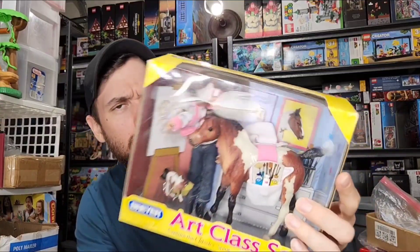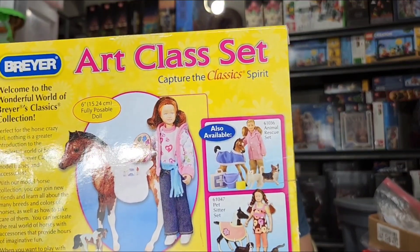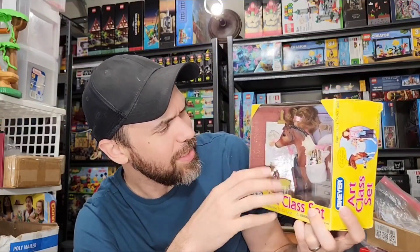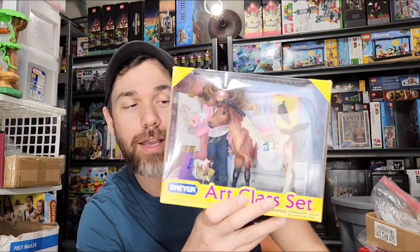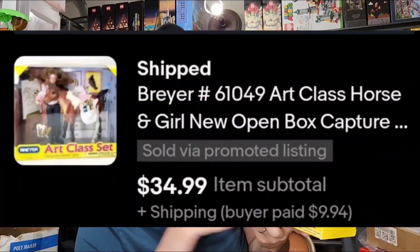I got this Briar art class set, found it at Goodwill. It was open and the hairdo is a little messy, not quite like the picture on the back, but everything is still tied in with the little twisties, so it looks brand new. That's how I sold it — brand new open box. Picked it up at Goodwill for about five bucks and it sold for $35 plus about $10 shipping.